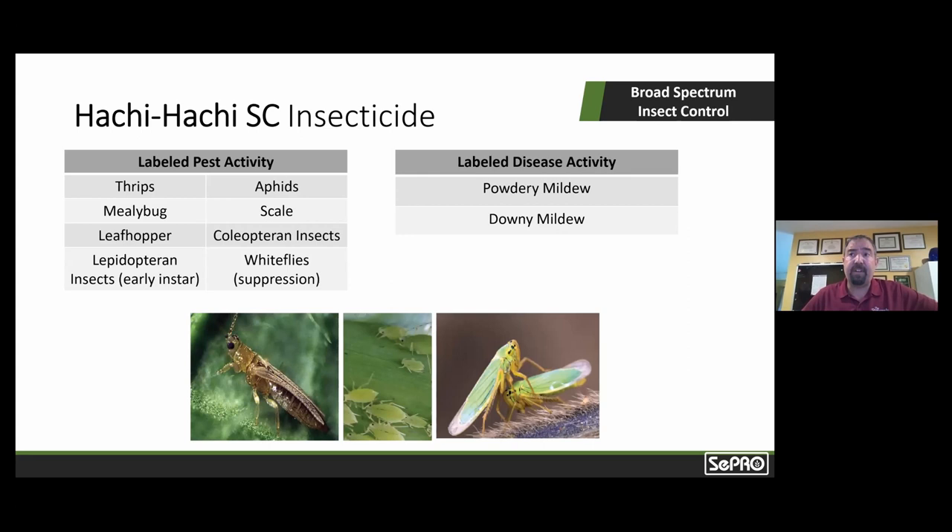As long as I've been working in ornamentals, thrips — and especially Western flower thrips — have just been a consistent problem and a challenge to control, especially in greenhouse. Those familiar with the IR4 project, a federal collaboration with pesticide companies and universities established to help growers address pest concerns, will know that thrips has been on the top of that priority list. When Hachi Hachi was in development and testing, it was first and foremost identified as a very effective thrips product, and also has activity on Western flower thrips.